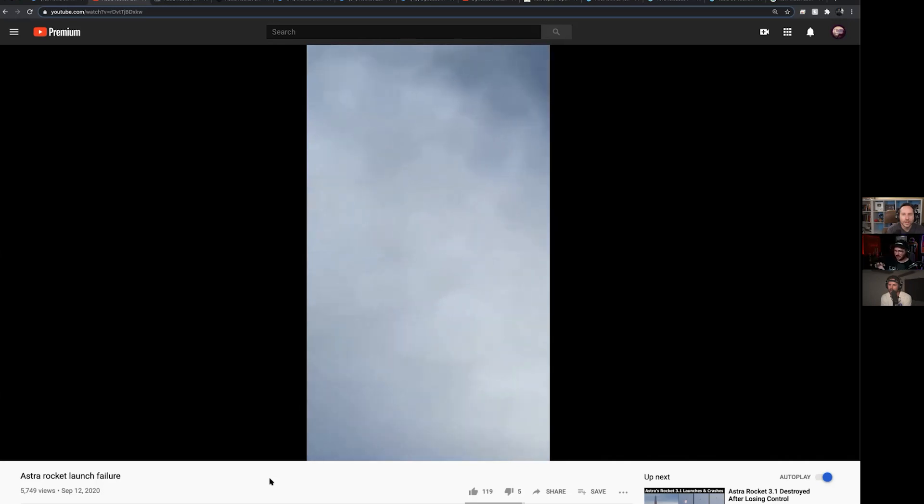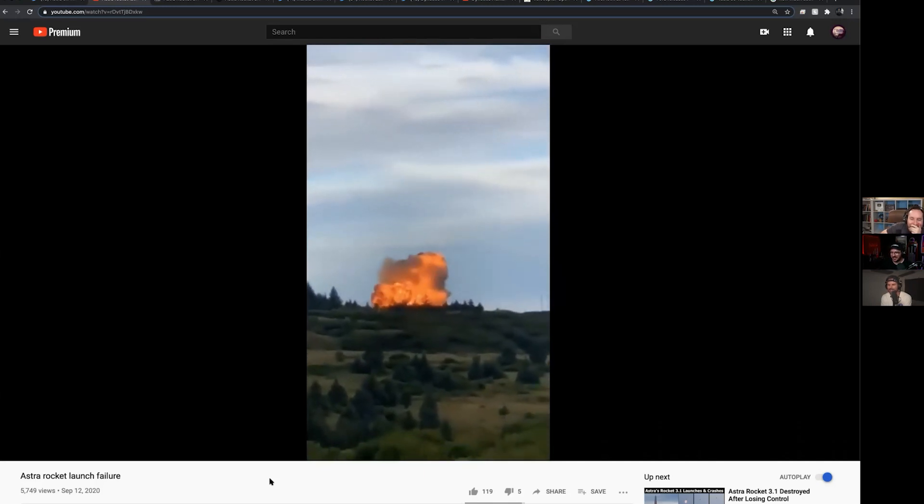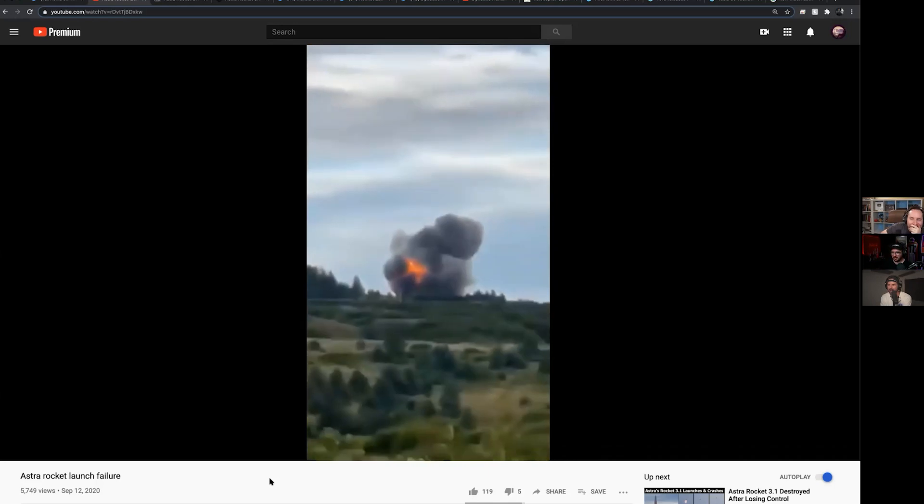When you're going into orbit and your engine cuts out, you still travel a long ways — you have a lot of momentum behind you. That's a lot of the beauty of the rocket equation. They finally track it before it hits the ground. And then — full-blown explosion.